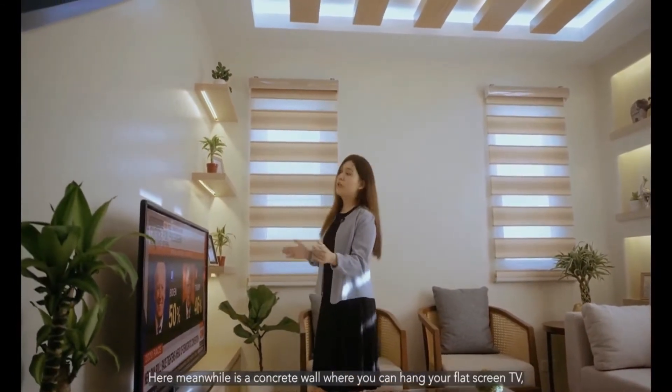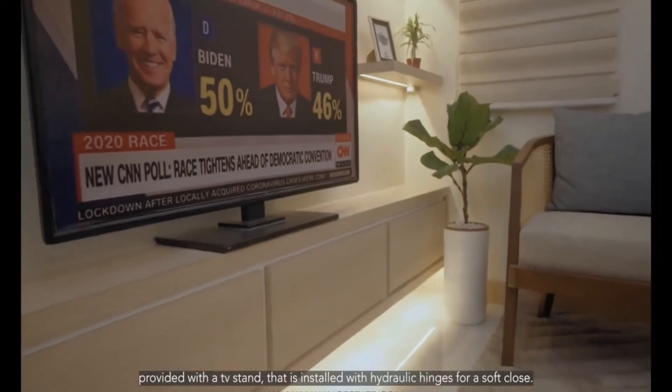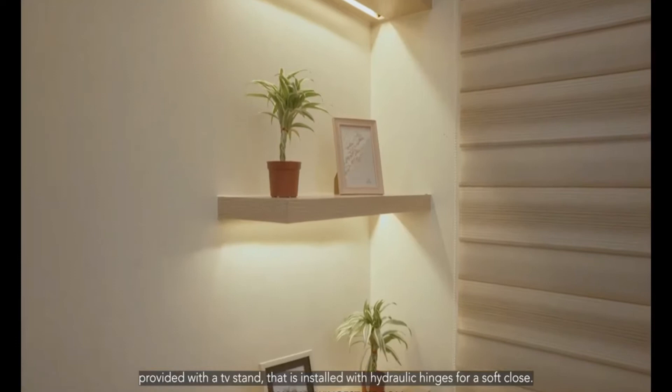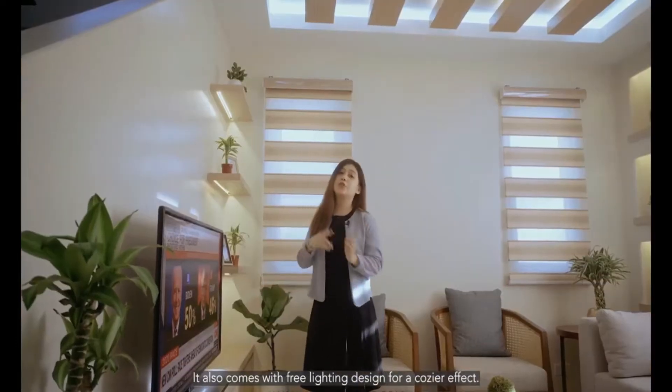Here is a concrete wall where you can hang your flat screen TV, provided with a TV stand installed with hydraulic hinges for a soft close. It also comes with free lighting design for a cozier effect.